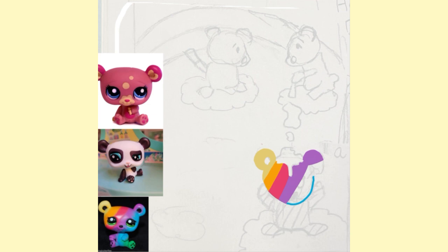I'm so happy I got this LPS and I decided to draw a drawing of this rainbow bear and I made a little story to go along with it. Let me tell you guys how the rainbow bear came to be.